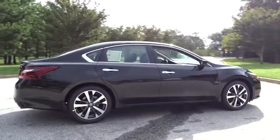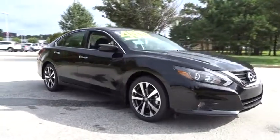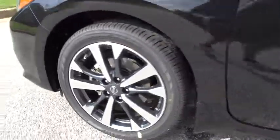Here are some of this vehicle's great options. Steering wheel audio controls, traction control, stability control, keyless entry, backup camera, anti-lock braking system, Bluetooth, leather-wrapped steering wheel, power steering, adjustable steering wheel, cruise control.